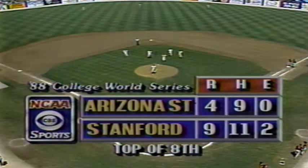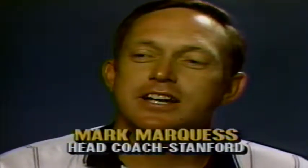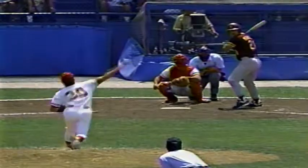Steve Chitron on to pitch for the Stanford Cardinal here in the 8th inning as the Sun Devils explode for three runs. Coach Mark Marquis talked about his relief stopper: 'Chitron gives me gray hairs, to be honest with you. If there's nobody on base, he'll walk two just to make me nervous. But I feel much more comfortable if there's two guys on base and I'm bringing him in — then he won't walk one or two, he'll get them out.' Well, he has one man on base here with Peralta due up.